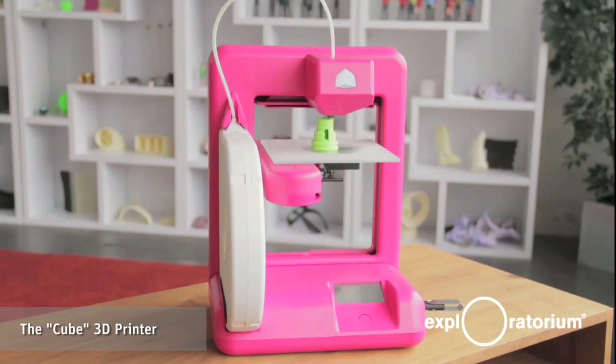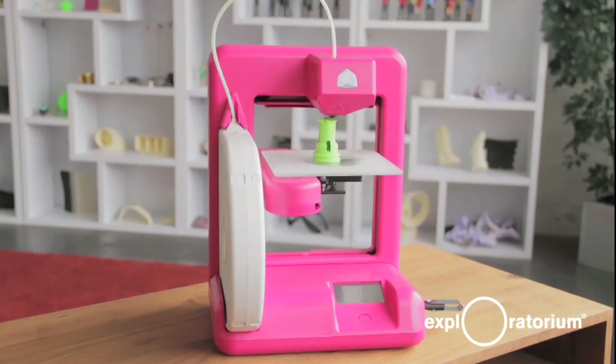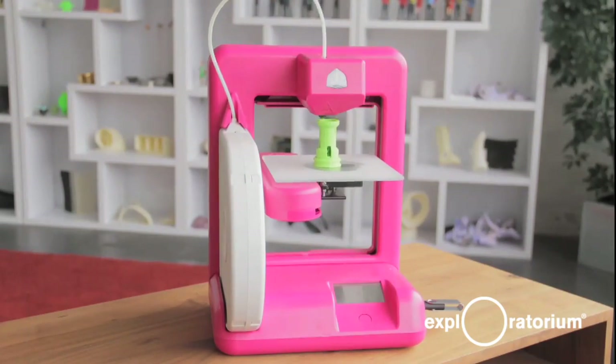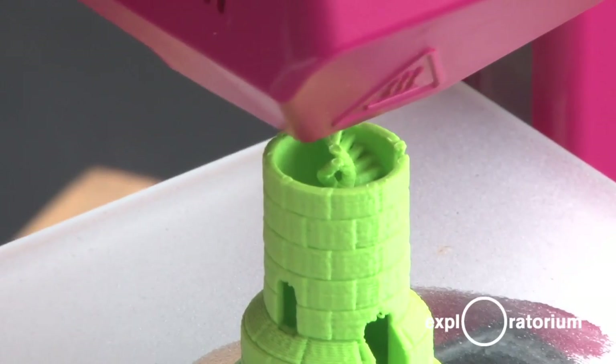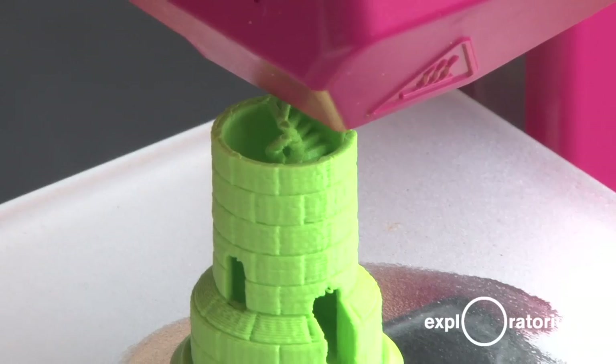The Rook that's being printed right now is one of the quintessential or iconic 3D printed items, and the reason is that there is a set of stairs inside that Rook being printed stair tread by stair tread. There is no other manufacturing technology that exists today that would be able to produce that other than 3D printing.